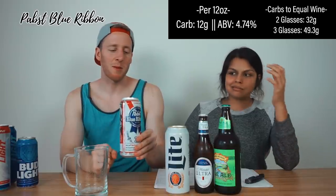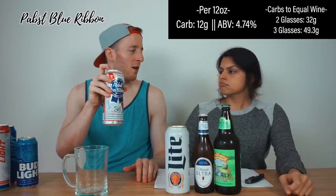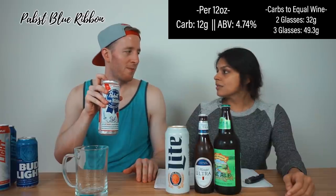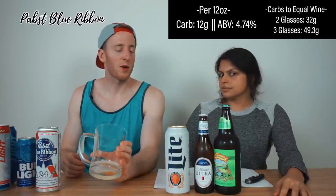PBR — Philadelphia in a nutshell, in a beer can. It's Milwaukee, but it should say established in Philadelphia. This is for bros, hipsters, grunge — pretty much everyone. Note: this is not the light version, just normal PBR. Per 12 ounces: 12 carbs — the highest so far — and 4.74% alcohol. For me that's roughly 50 carbs for three glasses of wine worth. For my co-host it's 32 carbs for two glasses of wine. Clearly a bad proposition.